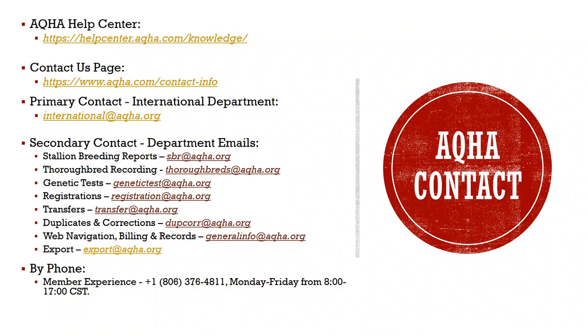Contact information: International — international@aqha.org. Secondary Contact Department Emails: Stallion Breeding Reports — SBR@aqha.org; Thoroughbred Recording — thoroughbreds@aqha.org; Genetic Tests — GeneticTest@aqha.org; Registrations — registration@aqha.org; Transfers — transfer@aqha.org; Duplicates and Corrections — dupcorr@aqha.org; Web Navigation, Billing and Records — generalinfo@aqha.org. By Phone: Member Experience — 806-376-4811, Monday to Friday, 8am to 5pm CST.